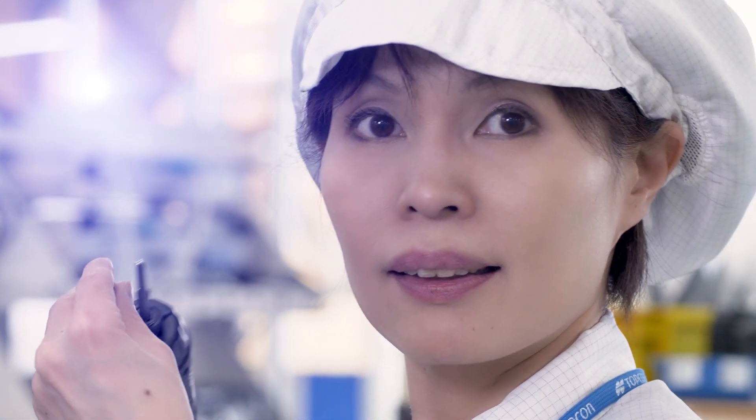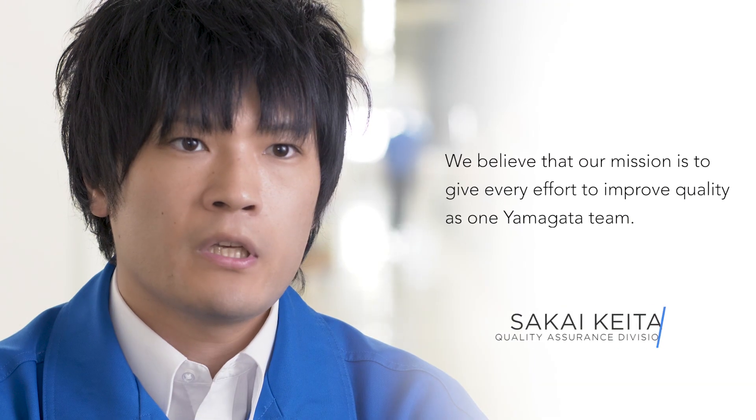This is the soul of our company — the Japanese craftsmen and technical experts whose enthusiasm ensures the highest quality in everything we produce to support patient outcomes and improve quality of life. That is the mission for the Yamagata team.